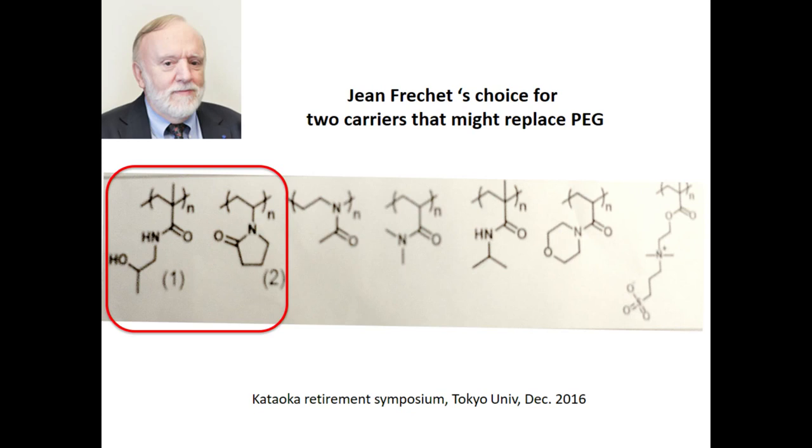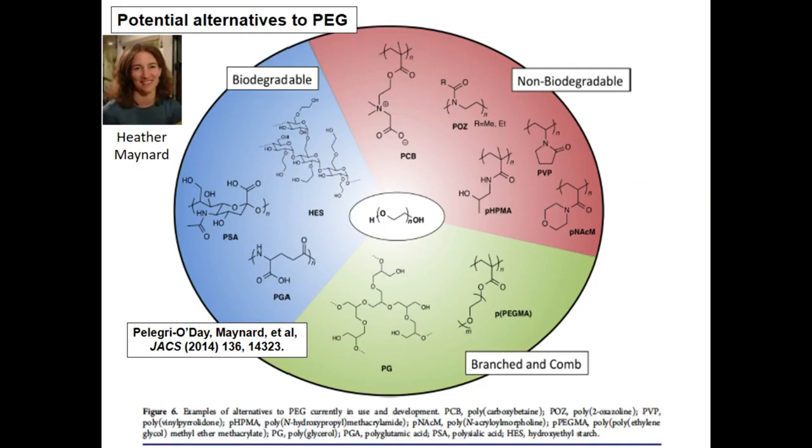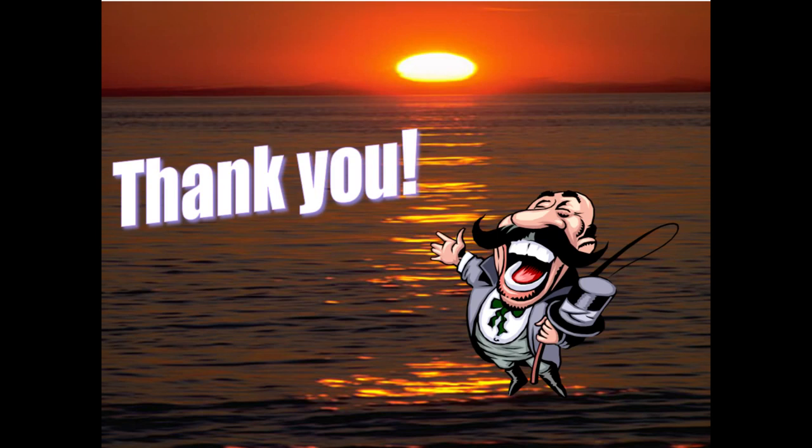Heather Maynard's wheel of biocompatible polymers that could potentially replace PEG covers three categories: biodegradable, non-biodegradable, and branched and comb — including zwitterions, polyoxazoline, PEGMA, and others. The future is wide open for PEG and PEG-related drugs, and I think they're going to stay around for a long time. If the FDA did anything to reject their use in any way, it would be earth-shaking to the industry. So PEG-related drugs are here to stay — it's an optimistic but happy conclusion, even though we see these problems coming up. Thank you very much.